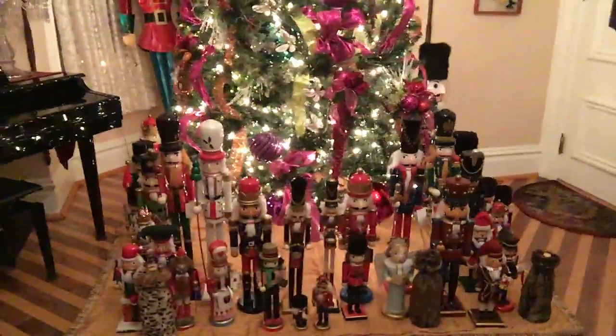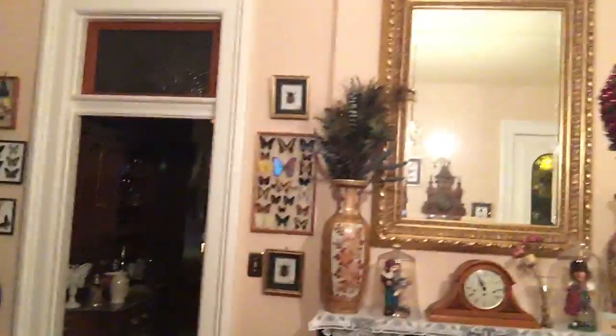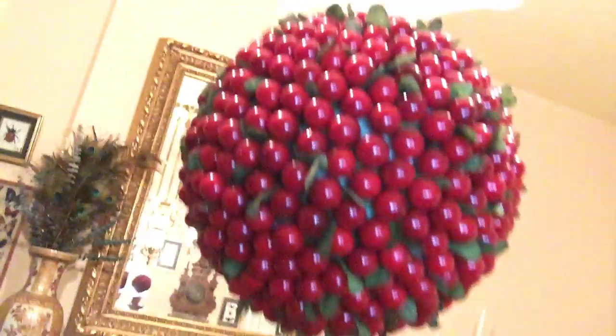Good evening. I'm at home and we've been decorating all day, working on the Christmas tree and getting everything ready for the Christmas party that we're going to give this year. We've got the mistletoe ball right there, ready for some action and kissing.